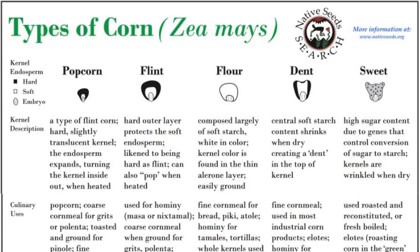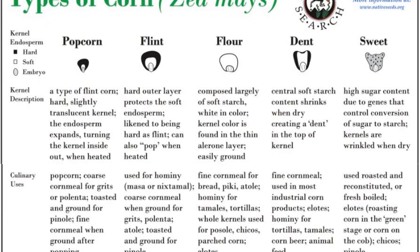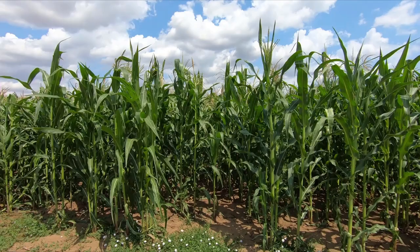All types of corn cross-pollinate easily, and not all varieties fit neatly into one specific type. There are many varieties that combine characteristics of two or more types of corn — for example, both flint and flour corn characteristics can be present in the same variety.